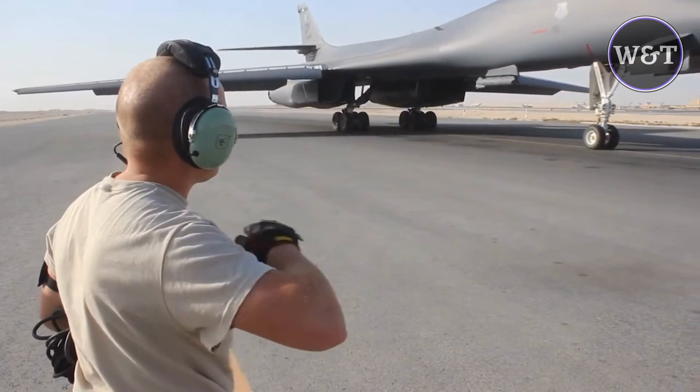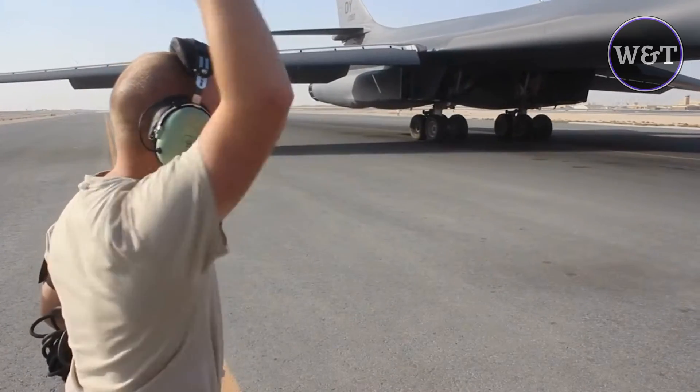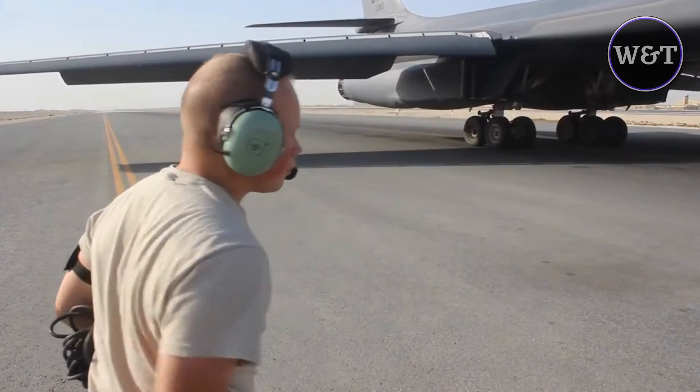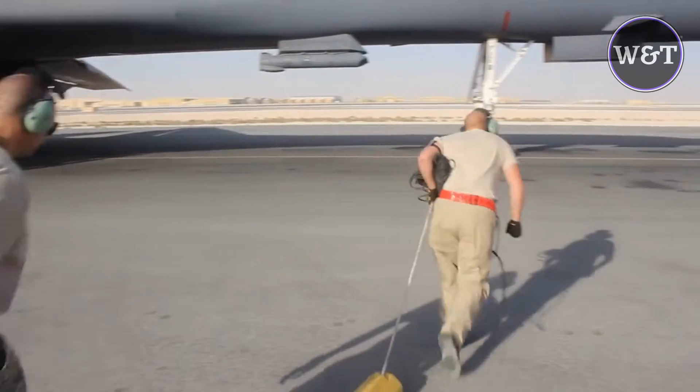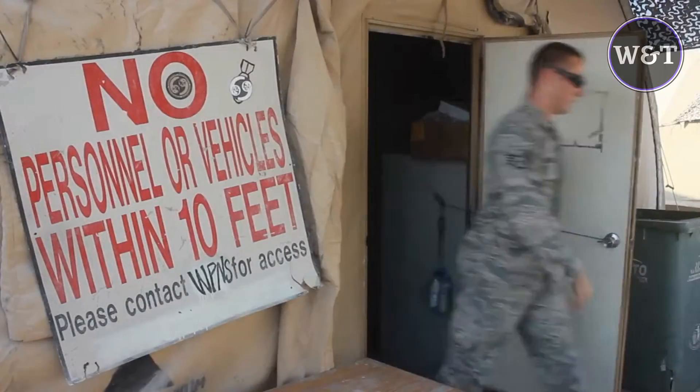The Rockwell B-1 Lancer is a supersonic variable sweep wing heavy bomber used by the United States Air Force. It is commonly called the Bone, from B-1. It is one of three strategic bombers in the U.S. Air Force fleet, as of 2021, the other two being the B-2 Spirit and the B-52 Stratofortress.